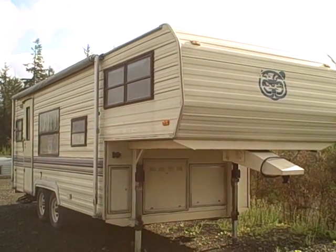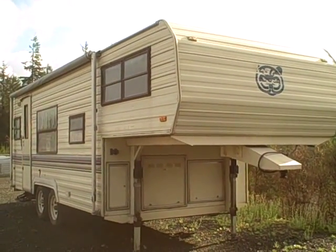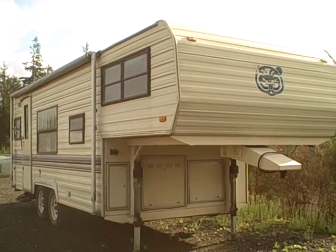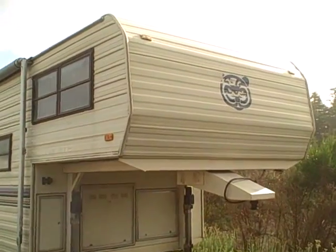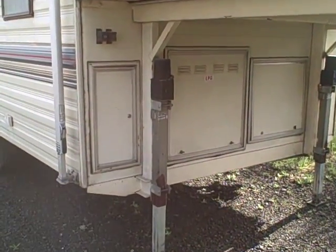Hi, this is Bob with Gibbs RV, and today we're looking at a 1989 23-and-a-half-foot fifth wheel. It's a Prowler Lynx. You can see this little fifth wheel has got the aluminum siding and propane storage up here in the front.